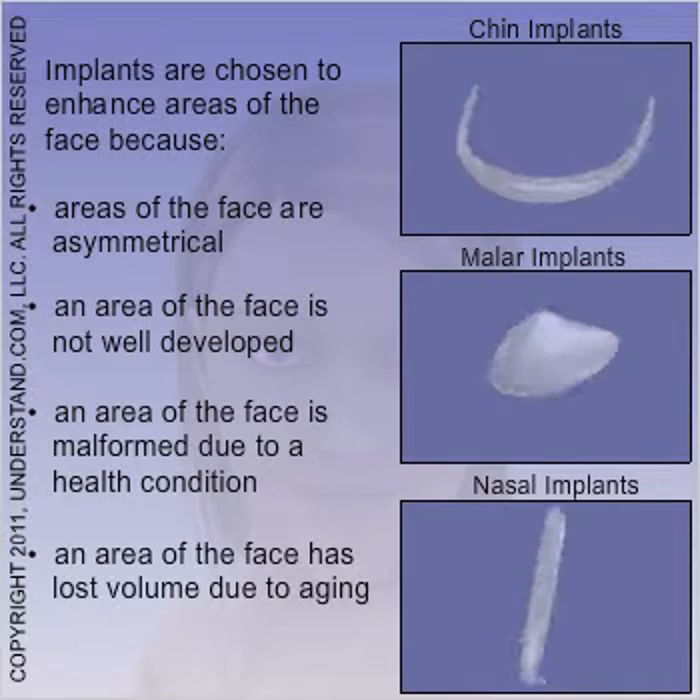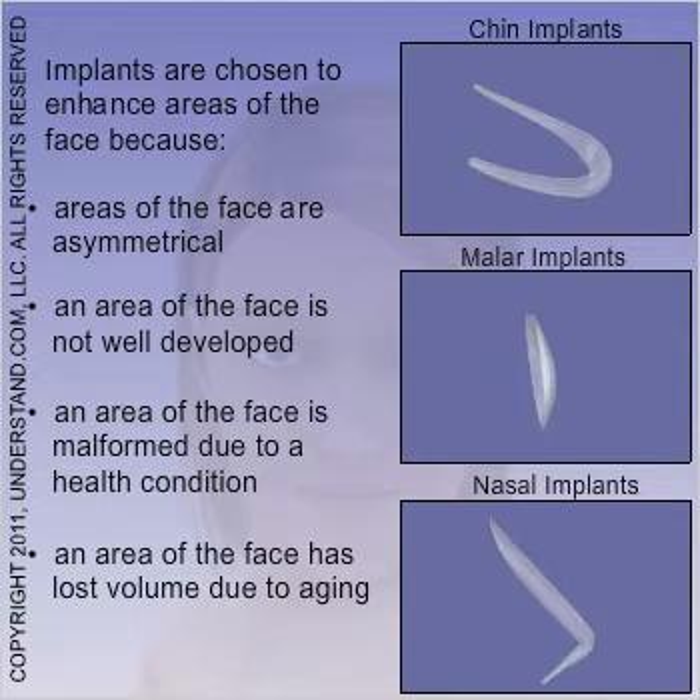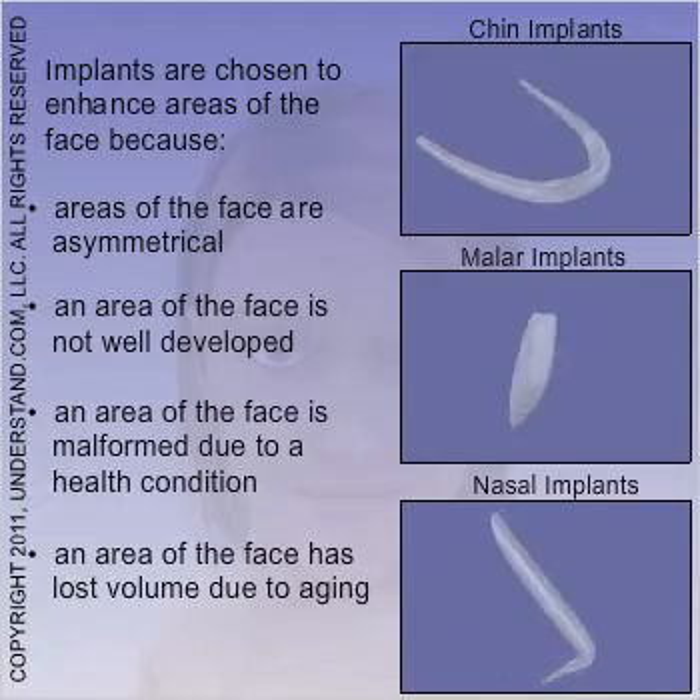Appropriate for young patients who would like to improve the balance of specific facial features, or older patients seeking to restore volume to sunken regions, facial implants improve or accentuate the appearance of the face by restoring balance and enhancing your natural contours.